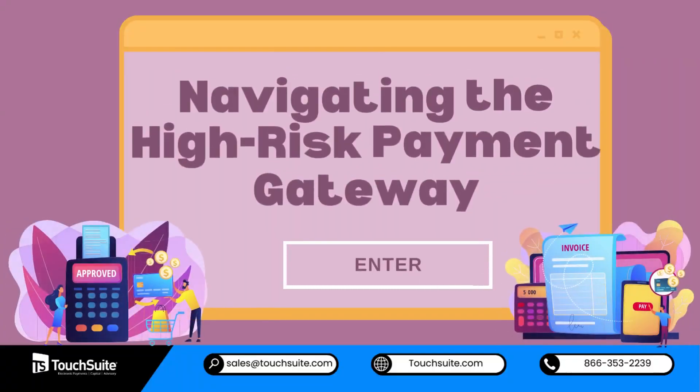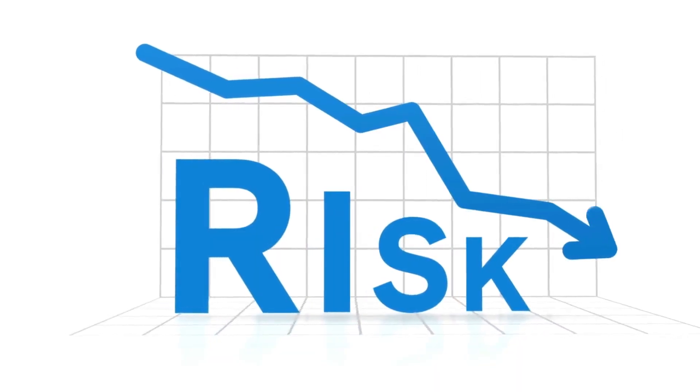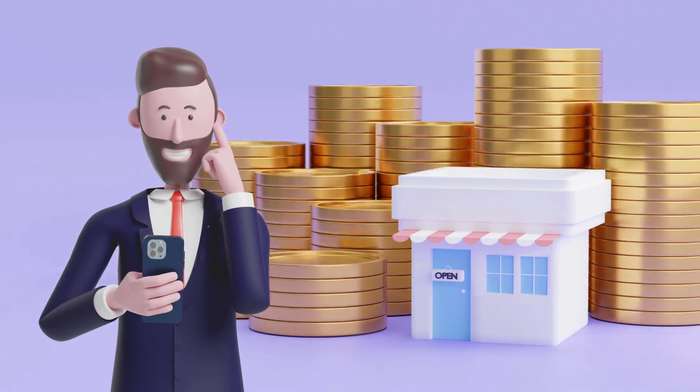Navigating the High-Risk Payment Gateway: These gateways offer features such as fraud prevention tools and chargeback management to mitigate potential risks, allowing businesses to focus on growth.